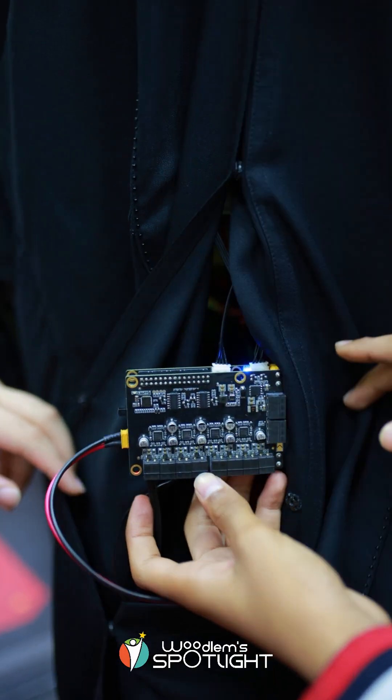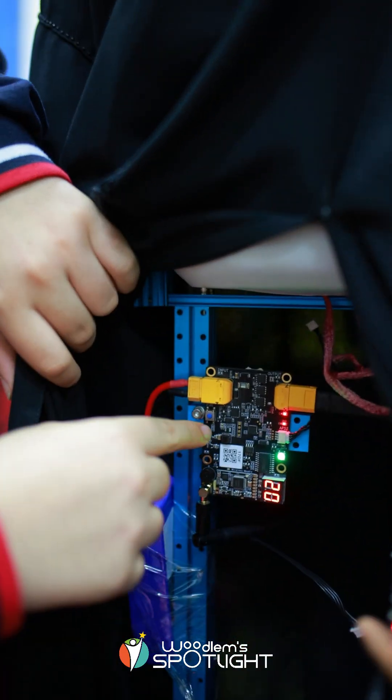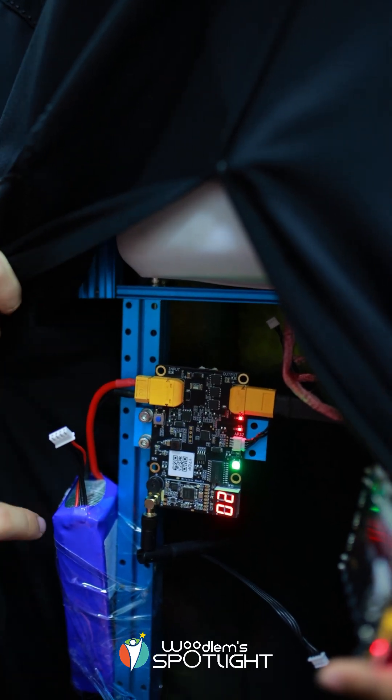This is the motherboard we use — it's called the Nova Pi motherboard. And here, this is called the Cyber Pi. This is the source that connects the battery, which is a lithium battery, 4200 mAh with 11.1 volts.